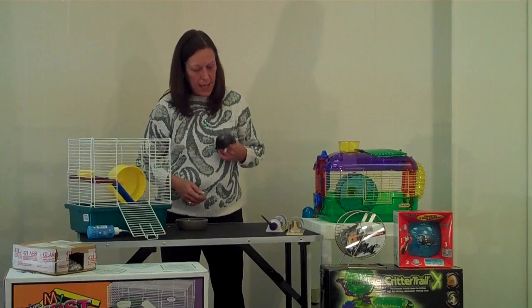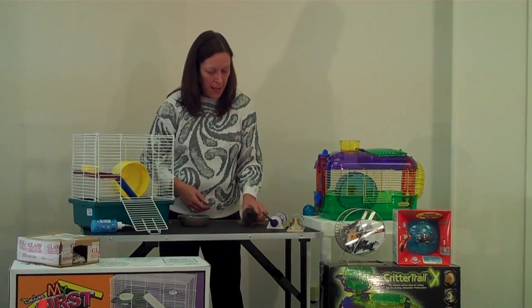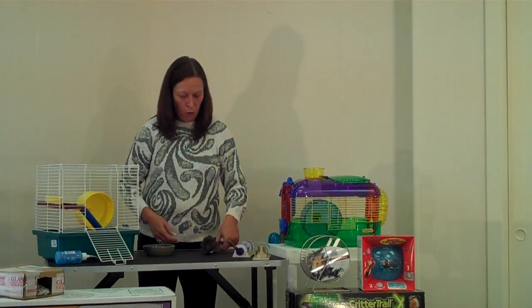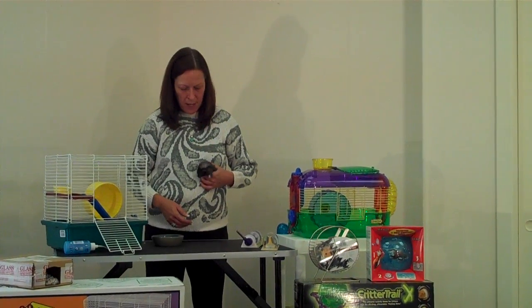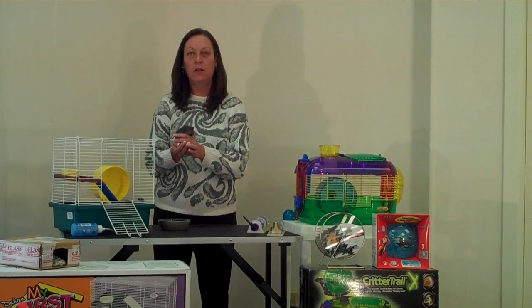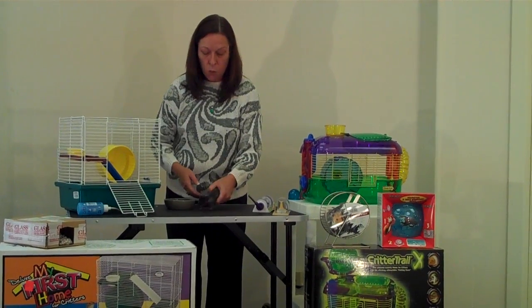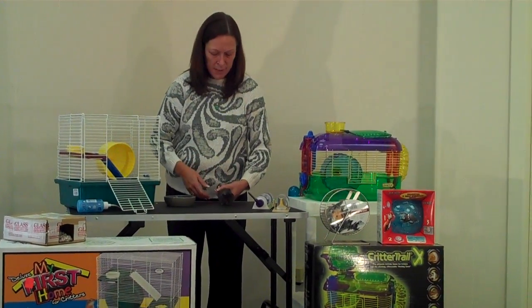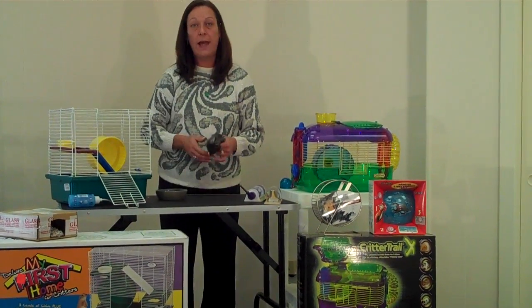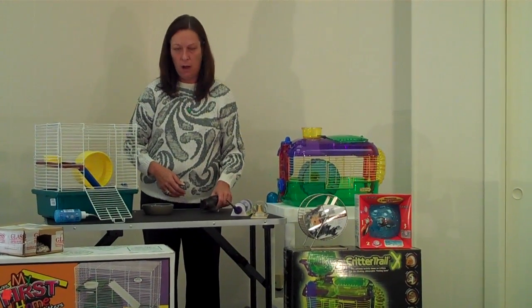One question is: can you have more than one hamster in an enclosure? Well, it depends on the species. Tubbs here, being a teddy bear hamster, is a Syrian hamster. Golden hamsters, common hamsters, and teddy bear hamsters are all considered Syrian hamsters, and these are solitary — they prefer to live alone. If you house two together, they would fight and probably kill each other. There are dwarf species of hamster — Chinese, Russian dwarf hamsters, and Siberian hamsters — that are more social and can live a couple to an enclosure, as long as you have ample space for all of them.